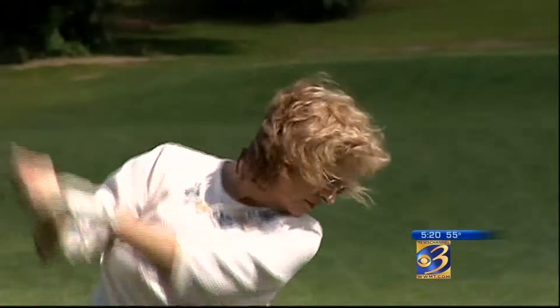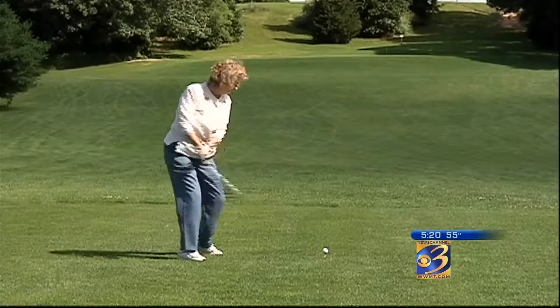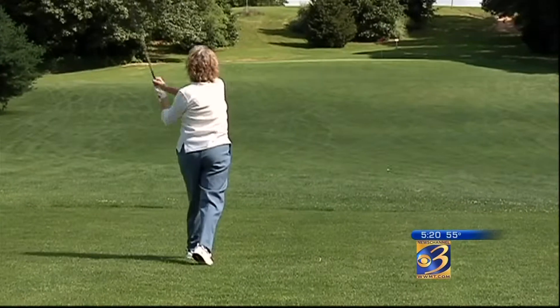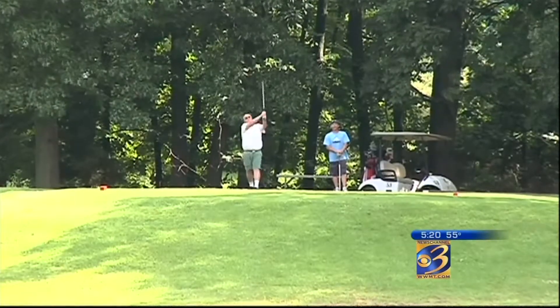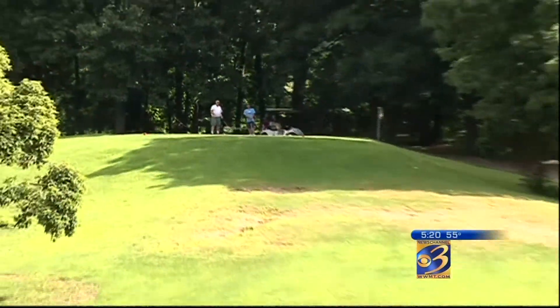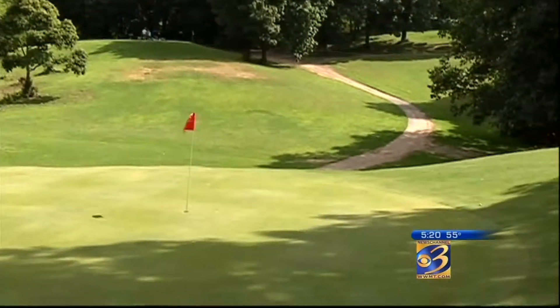What's in it for a beginner like me? There's no bunkers or sand traps on the golf course, and it's a very short course compared to your full-length golf courses. So it's easily played from any tee by an amateur that doesn't have a great deal of skill.